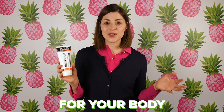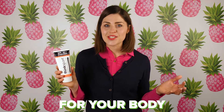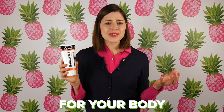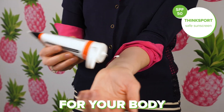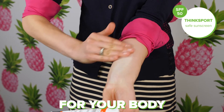For a body sunscreen, you want to look for something that is preferably water resistant. Most likely you're going to be wearing your body sunscreen when you're out at the pool or the beach, so you want something that's going to protect you in the water. You also want something that feels good — not chalky or overly greasy — and blends in really well. The Think Sport Body Sunscreen is a great option. It's SPF 50, blends in really well, and feels great on the skin.